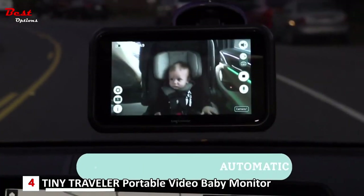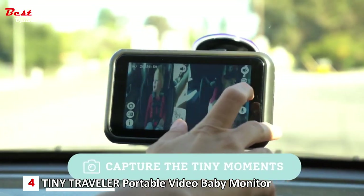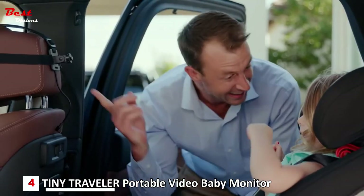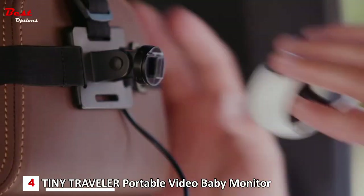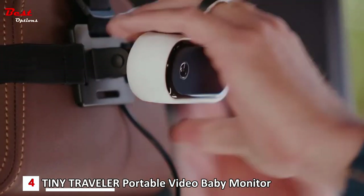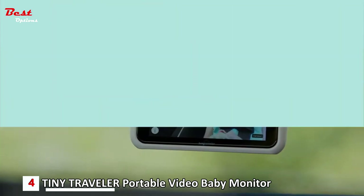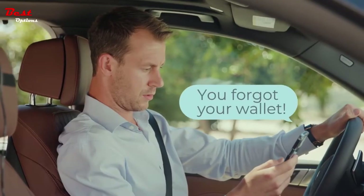Equipped with automatic night vision, the Tiny Traveler ensures that you can monitor your baby even in the darkest conditions. The infrared technology captures clear images, enabling you to see your baby's movements and well-being throughout the night or during long drives. The monitor also allows you to capture photos and videos of your baby while on the road, so you can cherish and share those precious moments with family and friends.